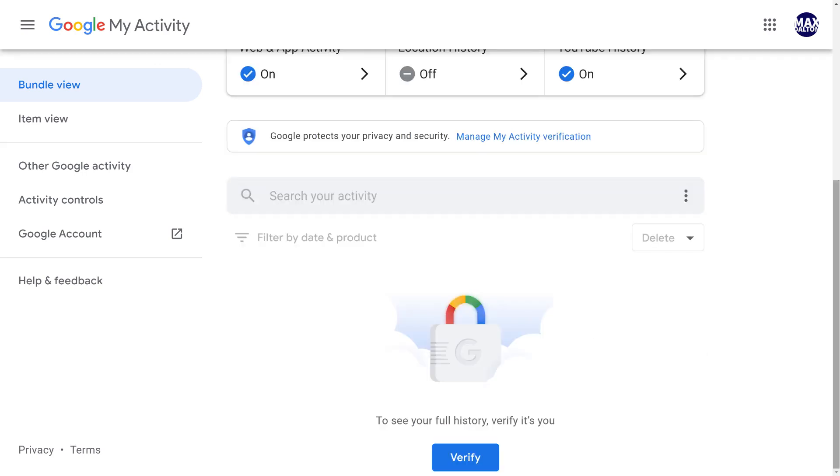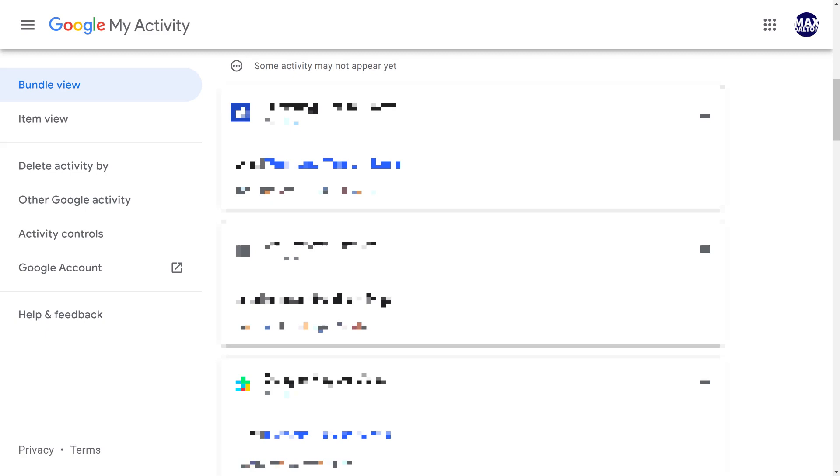Going forward, when you navigate down to see your Google Activity history, you'll see a padlock icon, and you'll have to click to verify and enter your Google account password to prove that it's you before you are shown your Google Activity history.